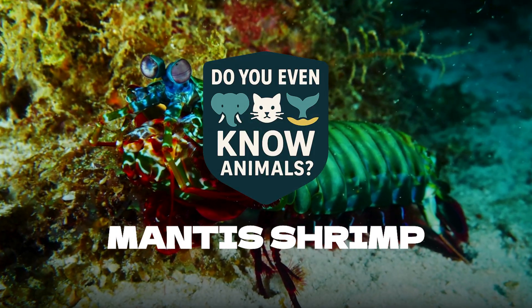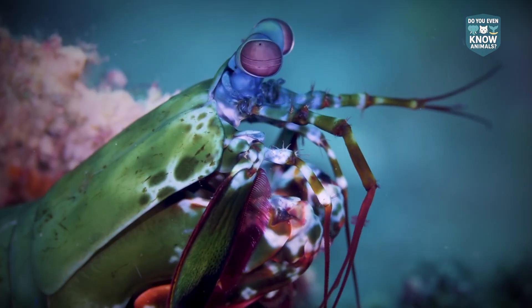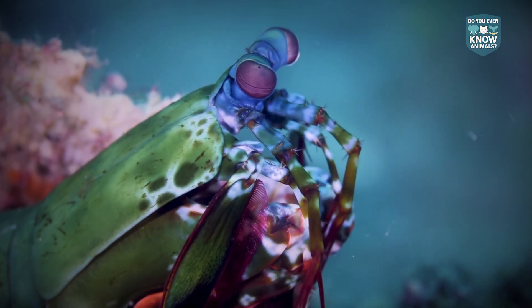Do you even know mantis shrimp? Give us about a minute and you will. Here are a few quick facts — the last one is wild.